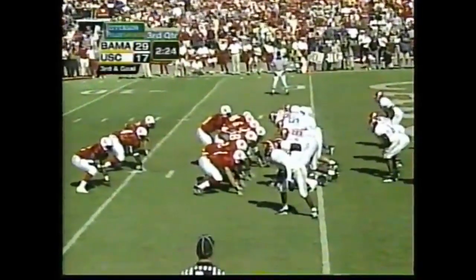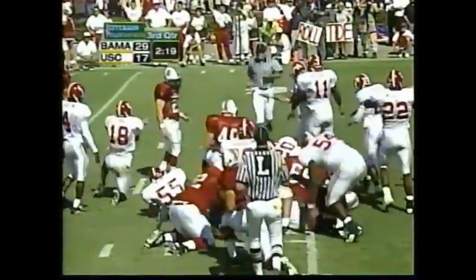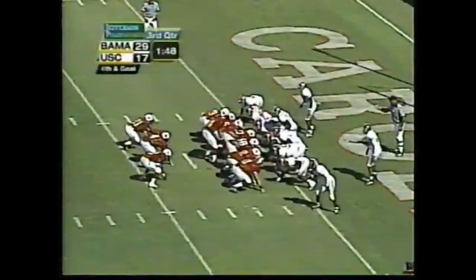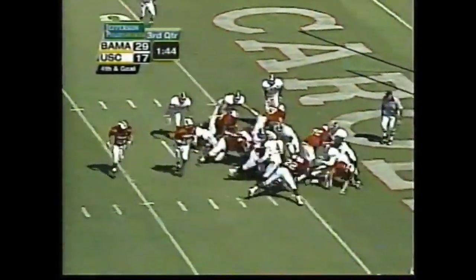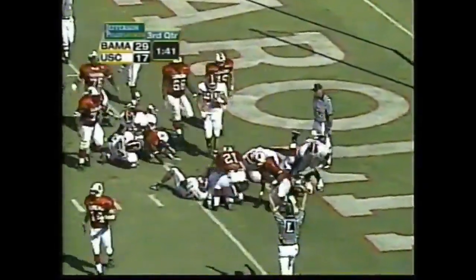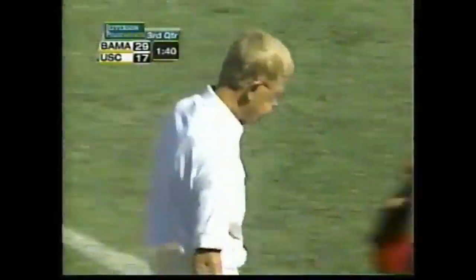Third and goal from the 1. Pinnock stopped short. Go wide. Andrew Pinnock — touchdown Carolina! His fourth of the season.